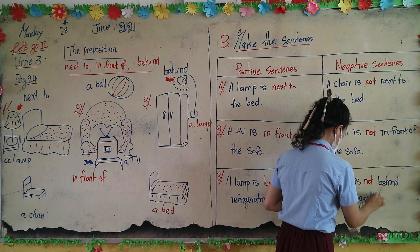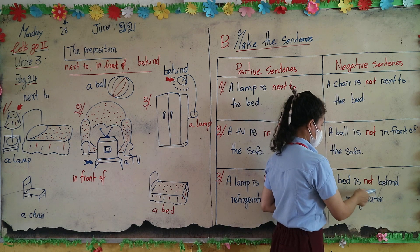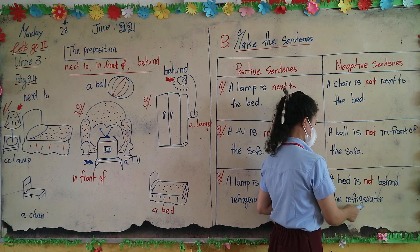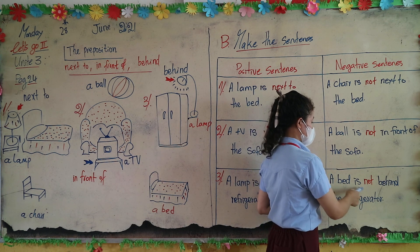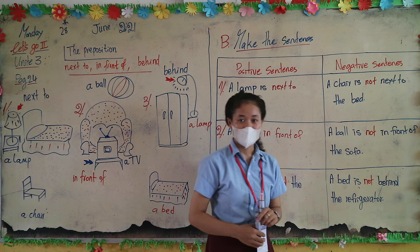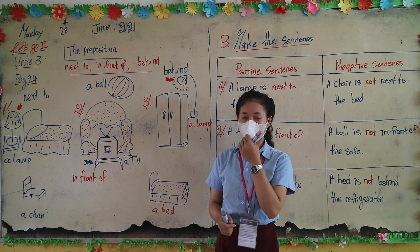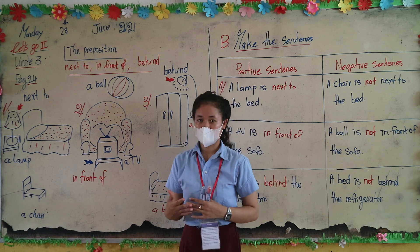Read after me: a bed is not behind the refrigerator. One more time: a bed is not behind the refrigerator. Very good!